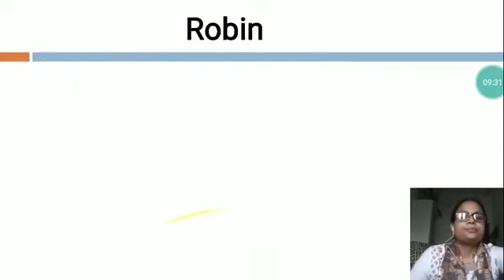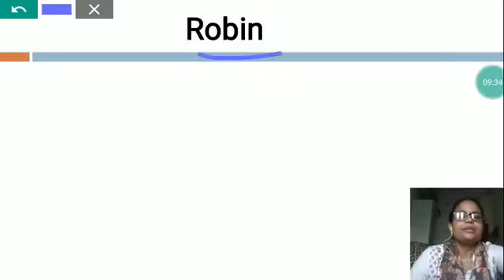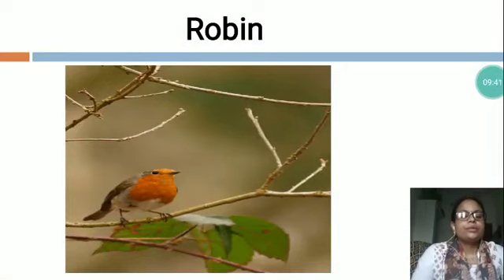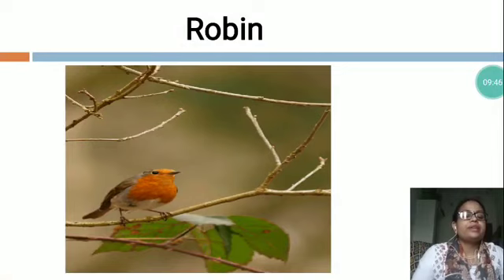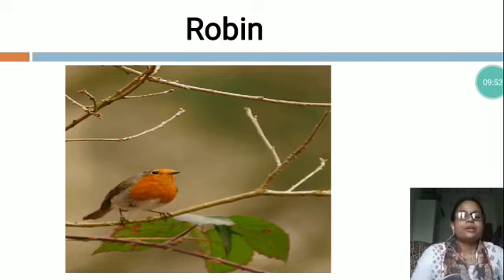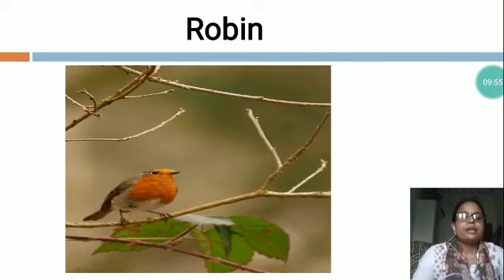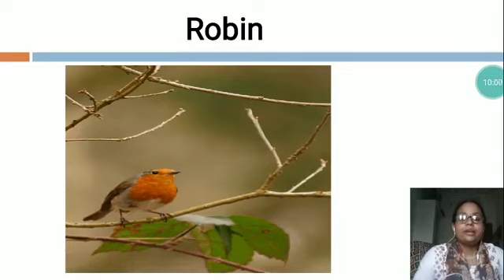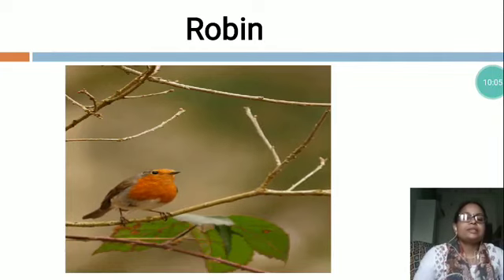Now the next is R-O-B-I-N, Robin. You can see this is a picture of Robin. Robin is a common songbird. Some robins migrate south for the winter. During the winter, they stay in trees. The color of robin is grey and it has a red tummy. It loves to eat earthworms. Robin eggs are white-blue. Most robins only live about 6 years.